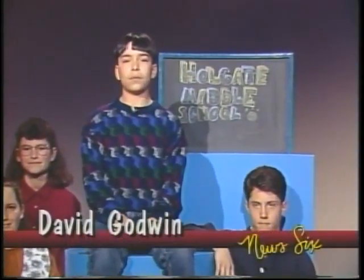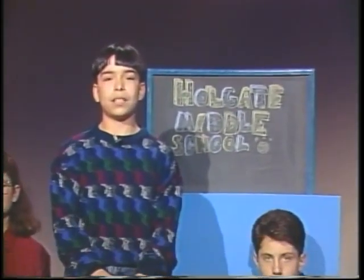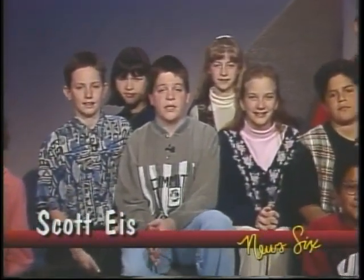Hi, I'm David Godwin from Holgate Middle School. Welcome to News 6. With today's first story, here's Scott Ice. Do you know that there are more to rabbits than just a fluffy tail and a wiggly nose? Chrissy Huffman from Leaning Pine Rabbit Tree tells us little-known facts about rabbits.